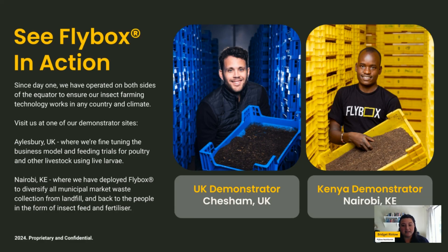If you'd like to see black soldier fly larvae insects being farmed in person, farm visits at one of our demonstrator sites are possible — available both in the UK and in Kenya. We do have available slots, and I really encourage you to reach out to our team to discuss this further.